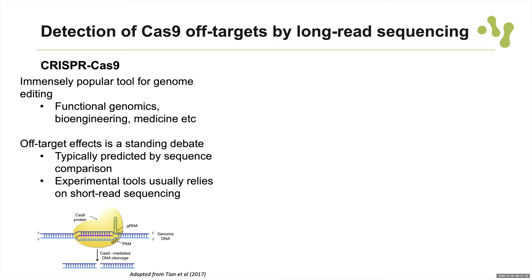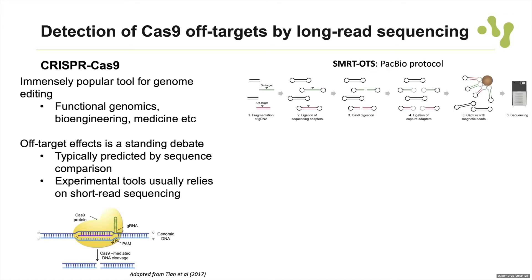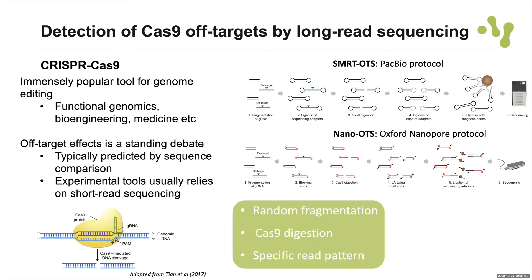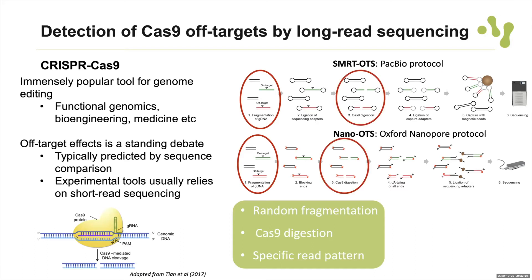We developed two different protocols to utilize long-read sequencing for detection of Cas9 off-targets. The first uses PacBio and we call it SmartOTS — OTS for off-target sequencing. The other is for Oxford Nanopore and it's called NanoOTS. For both protocols, we use random fragmentation of the genomic DNA, then cut these molecules with the Cas9 enzyme. When you sequence these molecules and map them to the reference genome, you get a really specific read pattern where all reads basically start or end at the same position, allowing detection of both on-target and off-target sites.